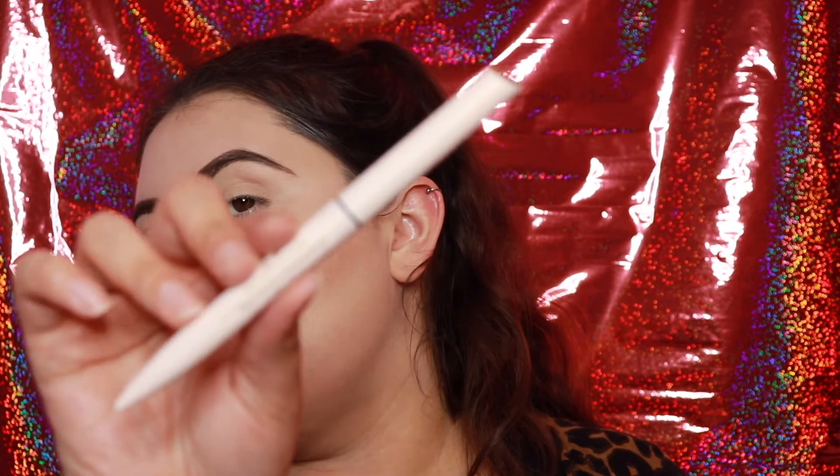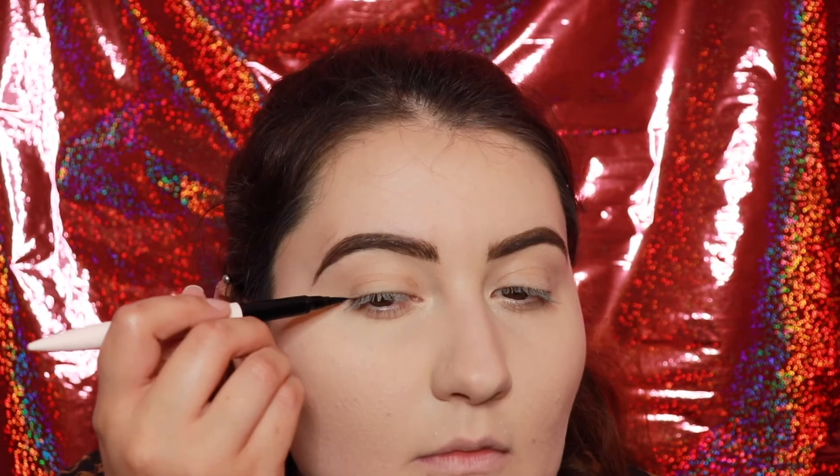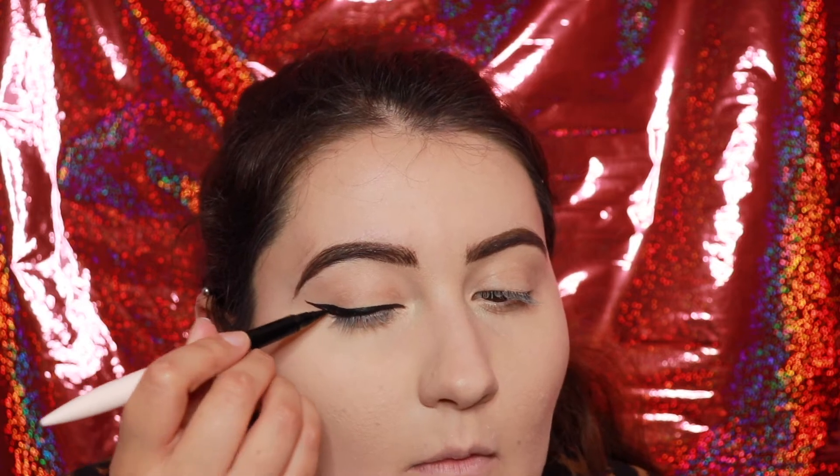Next we're going in with the eyeliner — eyeliner is so touch and go but this is cute. It looks like a literal pen. Normally with these style liquid liner pens I find myself having to put it back into the cap and scratch it off to get more product, but this was a one and done — we just fill in and we're off. I really like this liner.